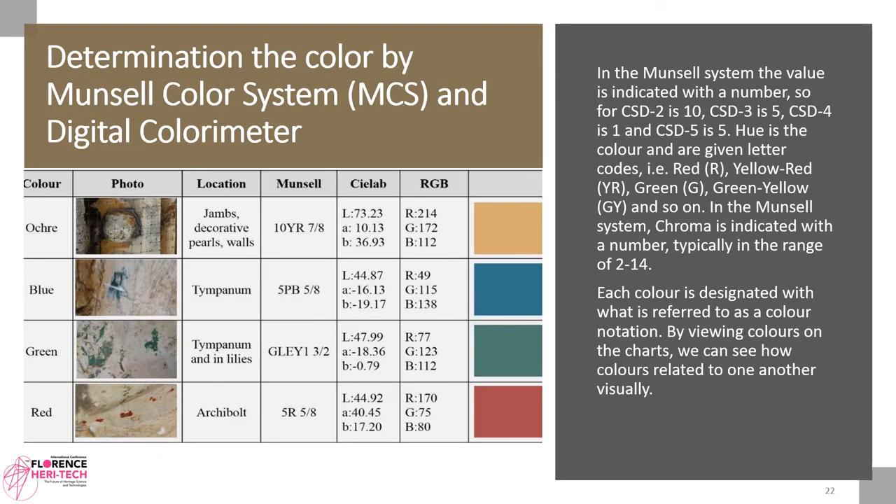Determination of color by Munsell Color System (MCS) and digital color meter. In the Munsell system, value is indicated with a number: CSD2 is 10, CSD3 is 5, CSD4 is 1, and CSD5 is 5. Hue is the color and is given letter codes — for example, red, yellow, green, green-yellow, and so on. Chroma is indicated with a number, typically in the range of 2 to 14. Each color is designated with a color notation, and by viewing colors on the charts we can see how colors relate to one another visually.